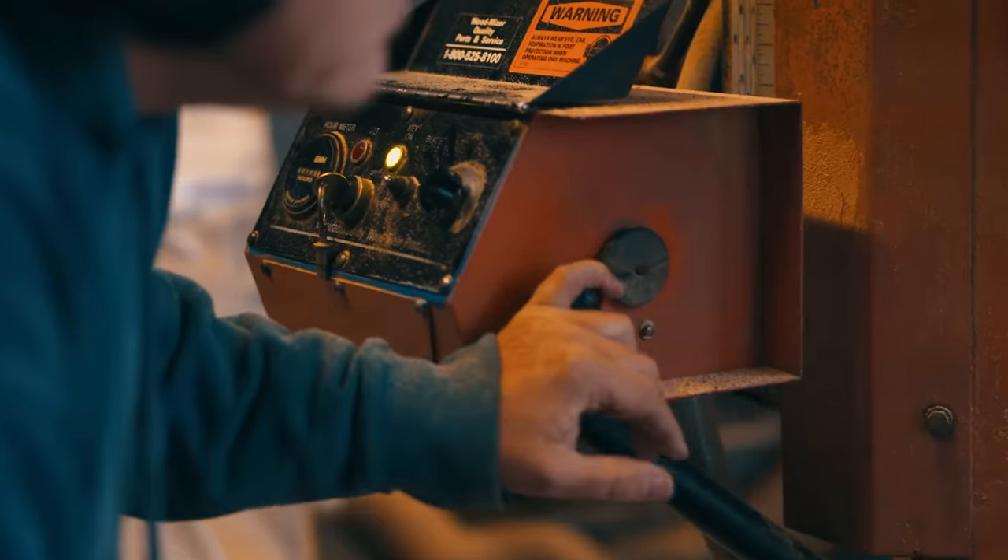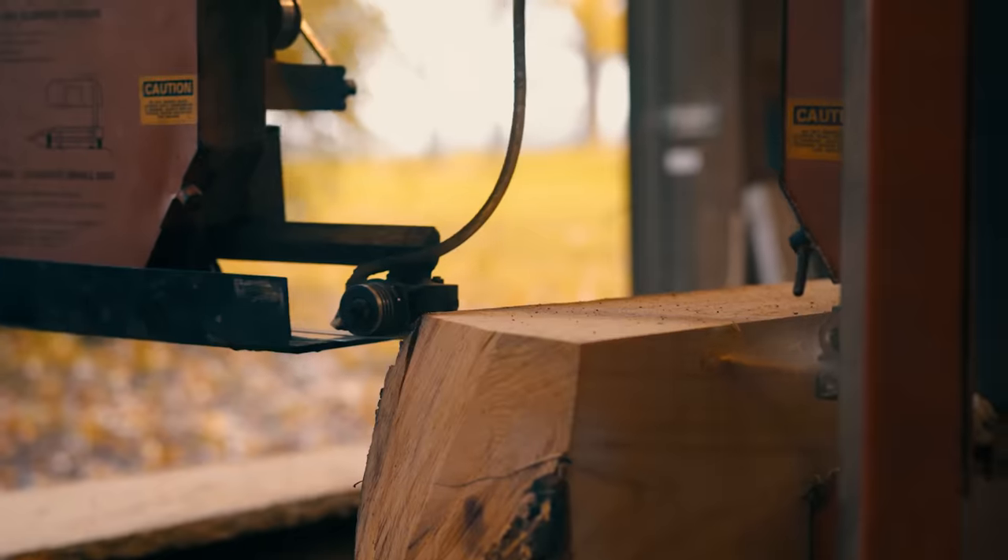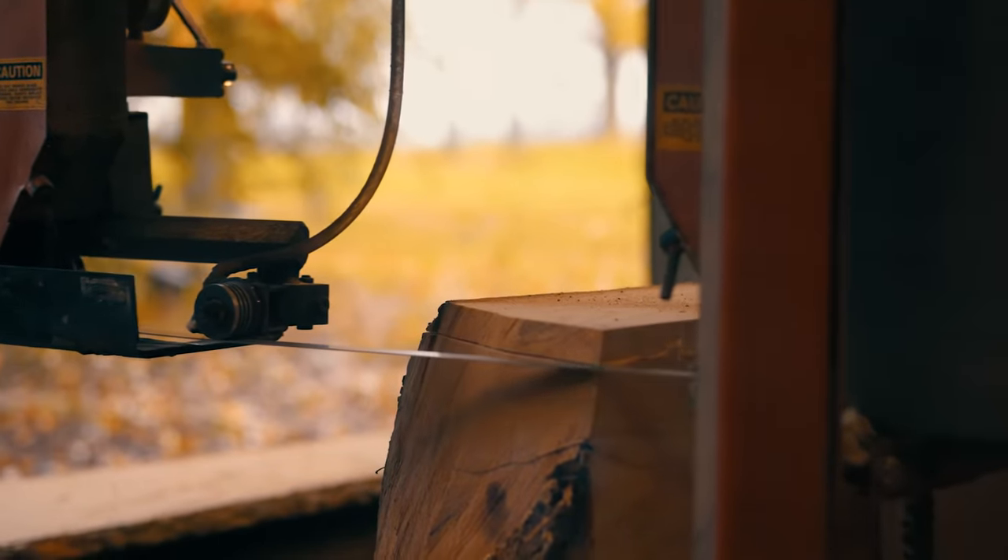Now when we're done, we're going to put it in this building behind us. This building behind us is a kiln. We need to dry that lumber out before we work on it.